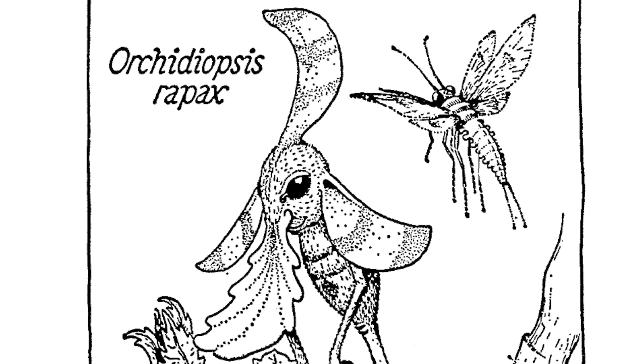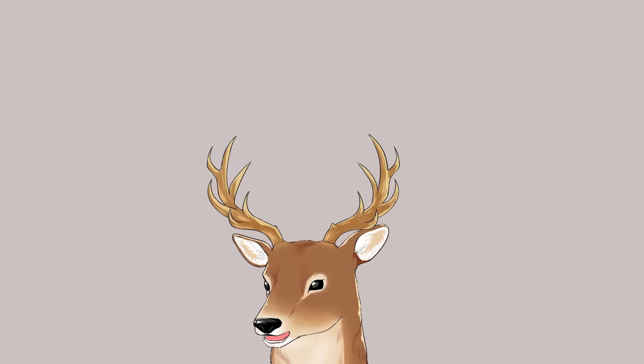Those are all the simple snouters — the uni-snouters, those with only one nasarium. But they do get more complicated. Let's take a look at the multi-snouter suborder, Polyrhina.